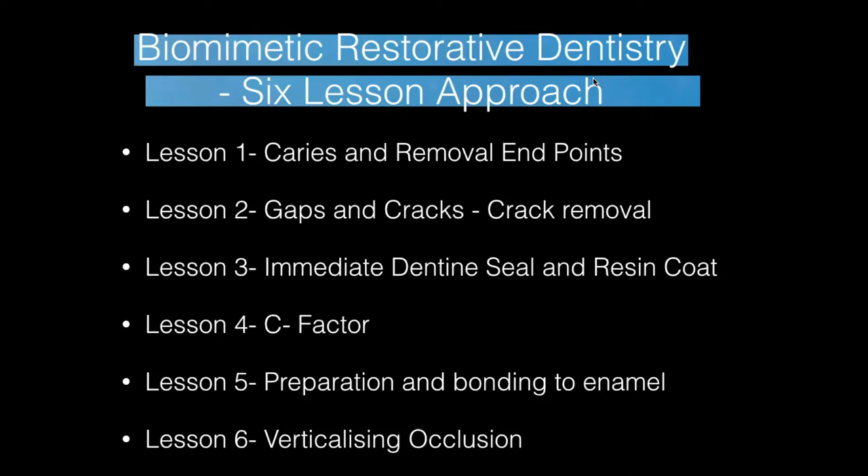The style of dentistry — biomimetic restorative dentistry — has six parts to it, which Dr. David Allerman, the founder of biomimetic restorative dentistry, touches on. Lessons one to six.